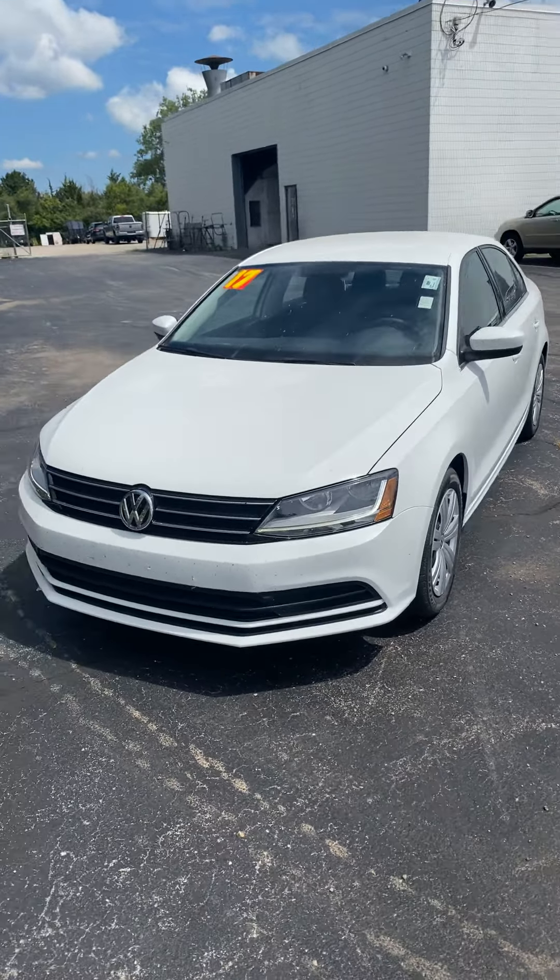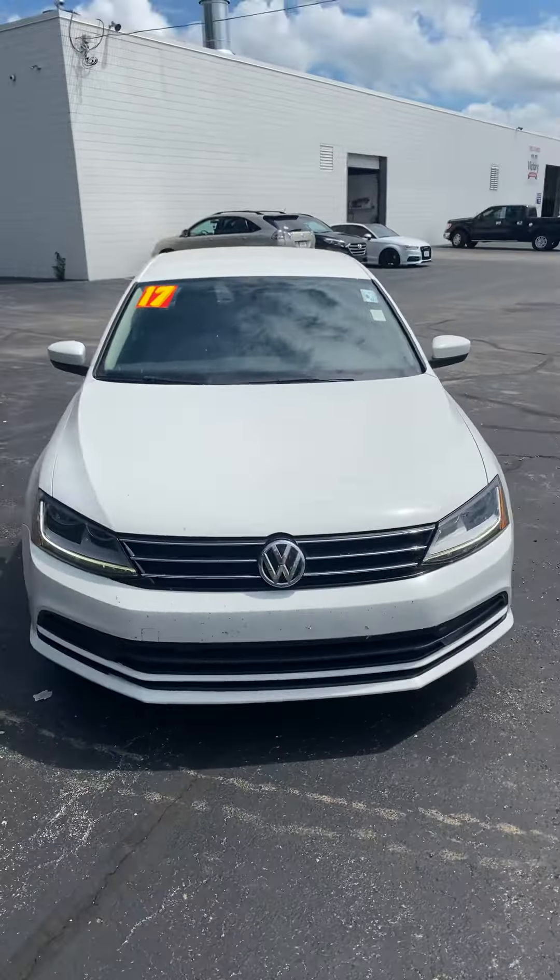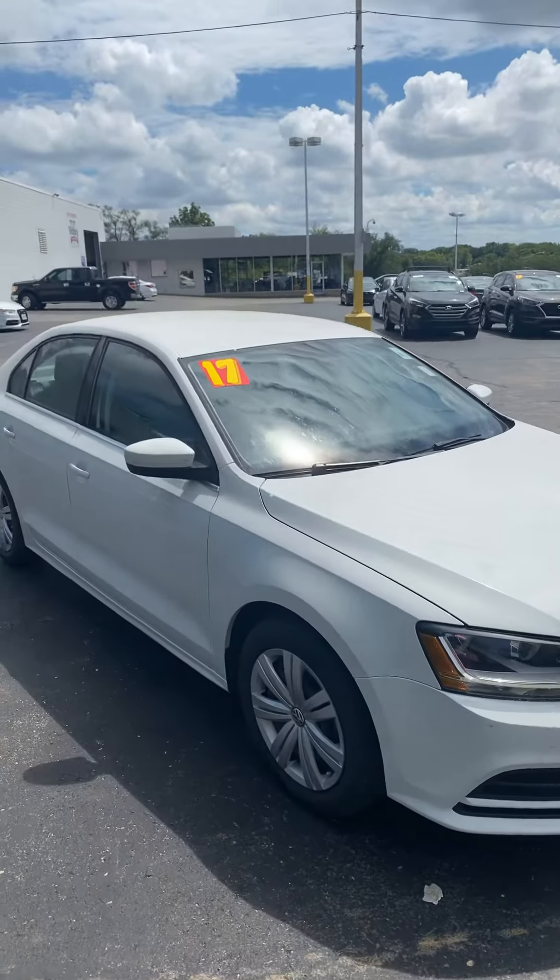Hey, this is Andrew Premier. This is the 2017 Jetta that we just got in — just wanted to show you it's in great condition, as you can see.